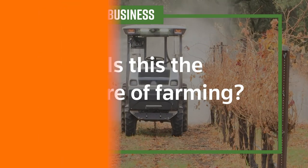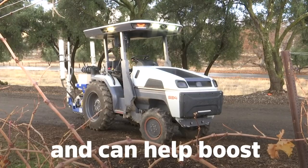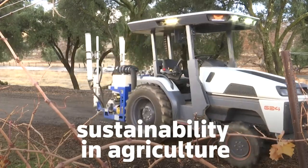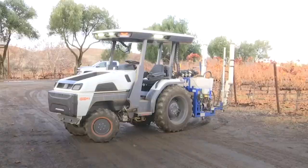Is this the future of farming? It's all-electric, autonomous and can help boost sustainability in agriculture. It's a smart tractor, developed by California-based firm Monarch Tractor.